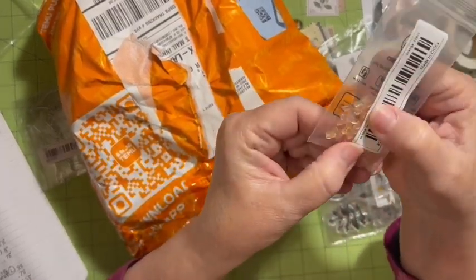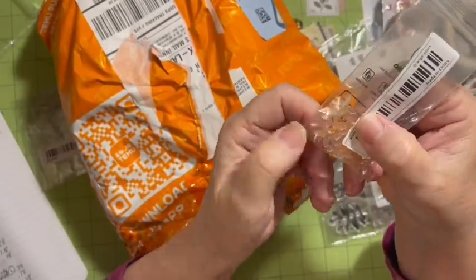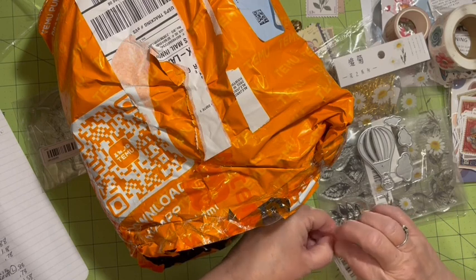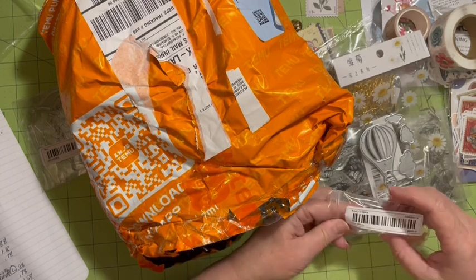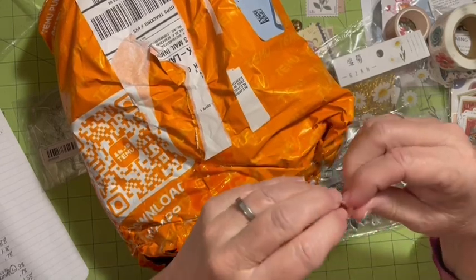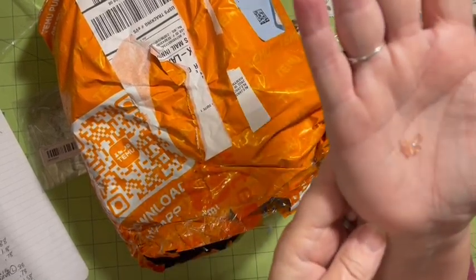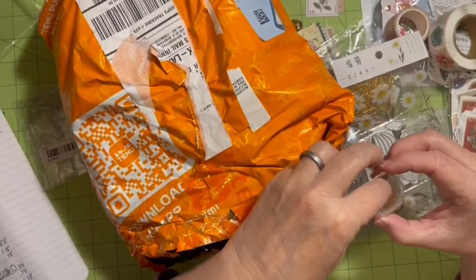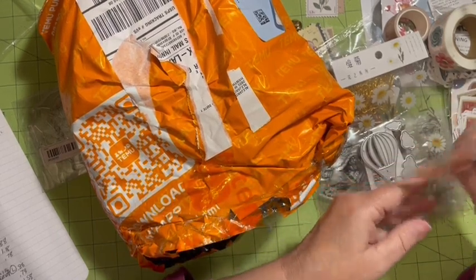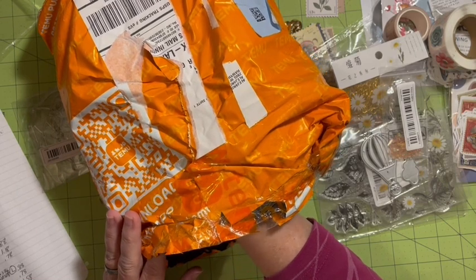Then we have 20 tiny peach butterflies. They are 3D butterflies — not beads. I have an idea for these and they're going to be for an Emerald kit. You need to look at the sizes when ordering — make sure you're checking your dimensions and how many come in a set.